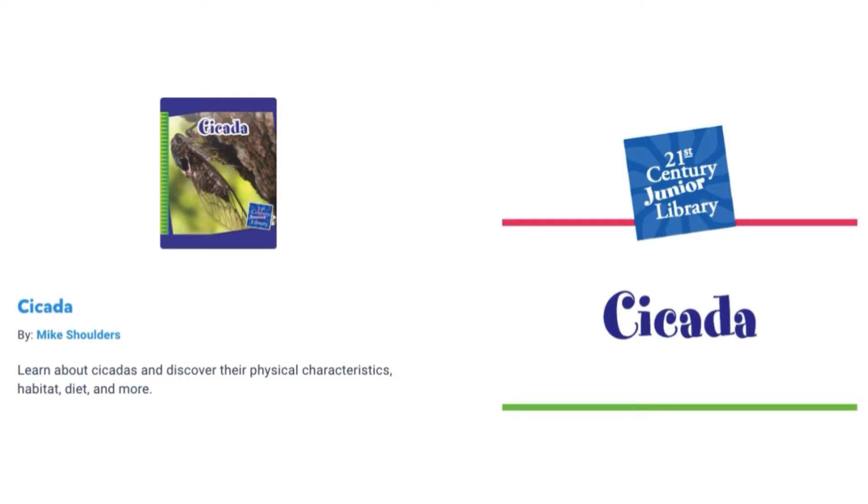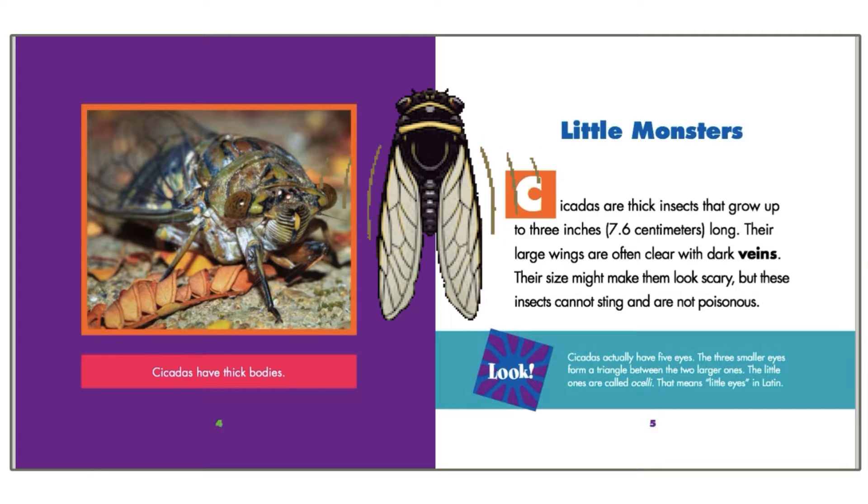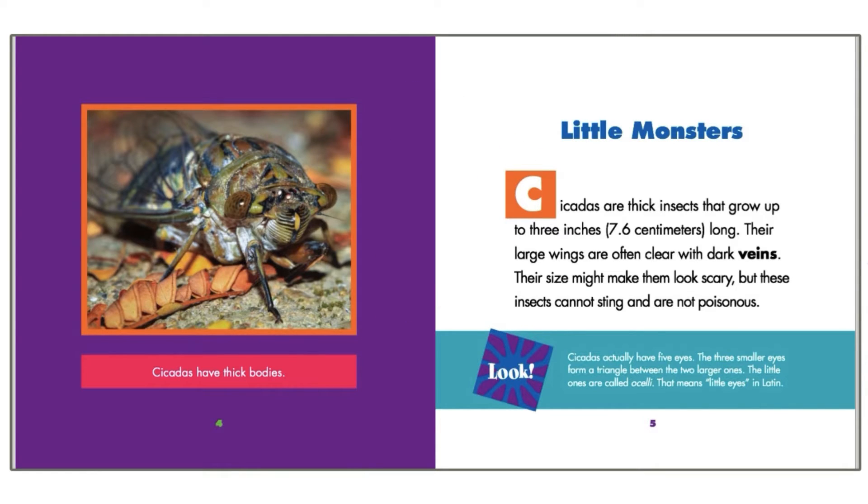Cicada by Michael Shoulders. Little monsters. Cicadas are thick insects that grow up to three inches long. Their large wings are often clear with dark veins. Their size might make them look scary, but these insects cannot sting and are not poisonous.